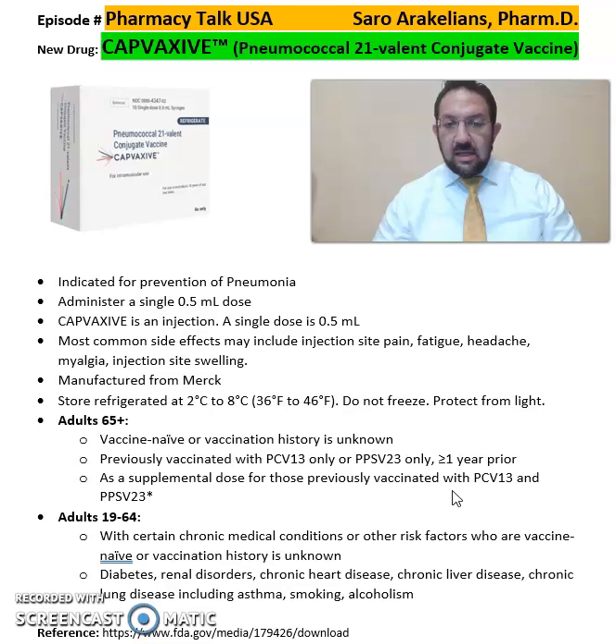For adults 19 to 64 years old, specifically with chronic conditions such as diabetes, renal disorders, heart failure, heart disease, or liver diseases, Capvaxive is recommended for these patients.